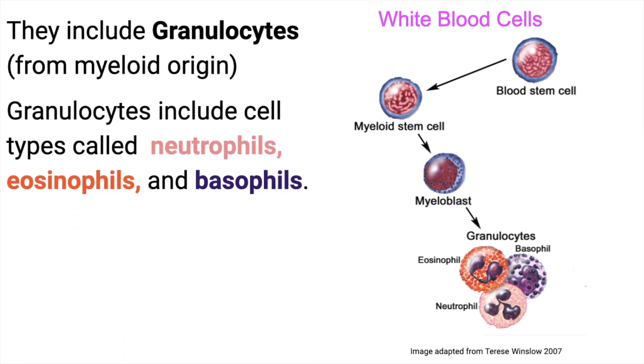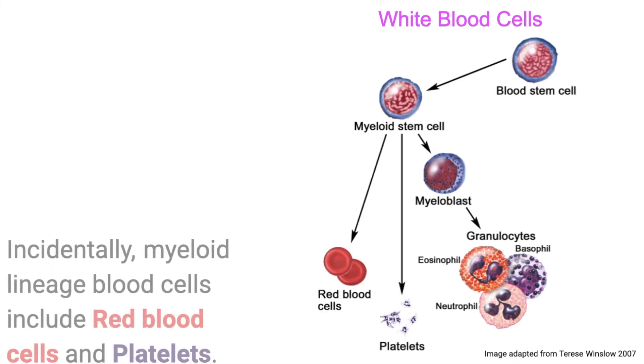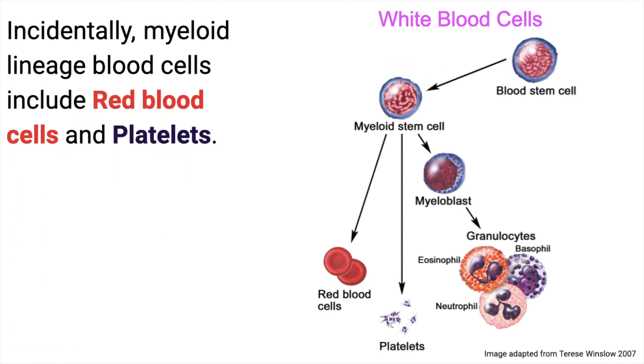There are many types of white blood cells. For instance, there are cells collectively known as granulocytes, which include specific cells like neutrophils, eosinophils, and basophils. These types of cells all come from blood stem cells collectively known as myeloid stem cells.